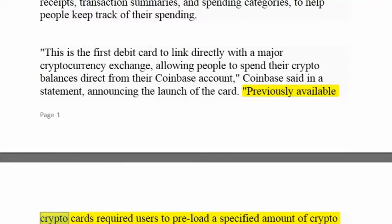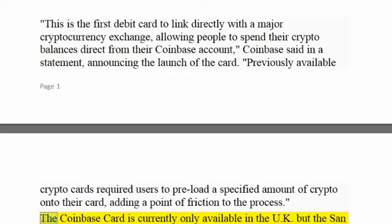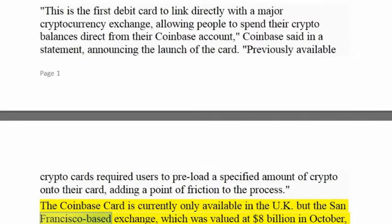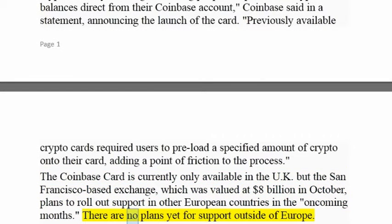Previously available crypto cards required users to preload a specified amount of crypto onto their card, adding a point of friction to the process. The Coinbase card is currently only available in the UK, but the San Francisco-based exchange, which was valued at $8 billion in October, plans to roll out support in other European countries in the oncoming months. There are no plans yet for support outside of Europe.